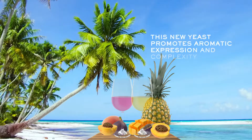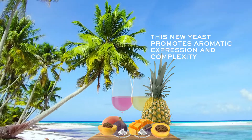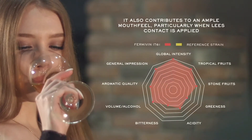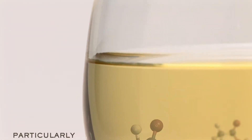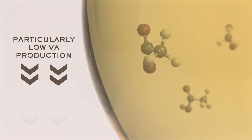This new yeast promotes aromatic expression even in neutral varieties and complexity. It also contributes to an ample mouth feel, particularly when lees contact is applied, and is recommended for tank and barrel fermentations. Particularly low volatile acidity production is a noticeable fermentative property of Fermavin IT61.